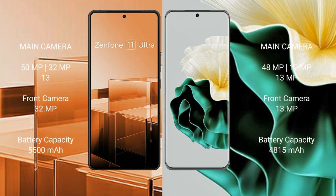The Asus Zenfone 11 Ultra features a rear triple camera setup of 50MP plus 32MP plus 13MP.